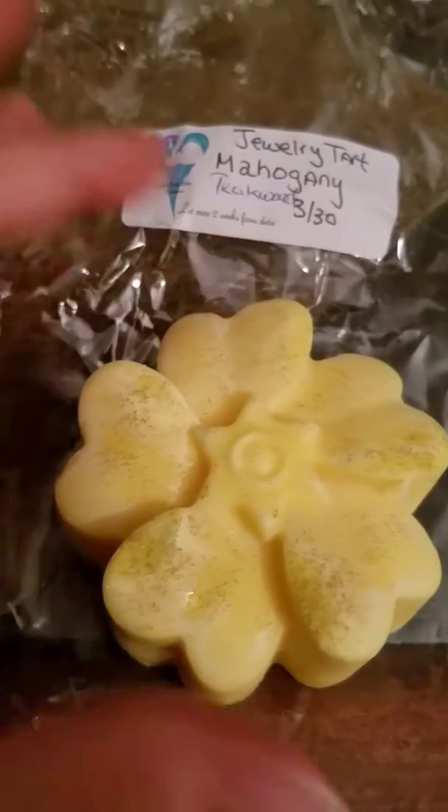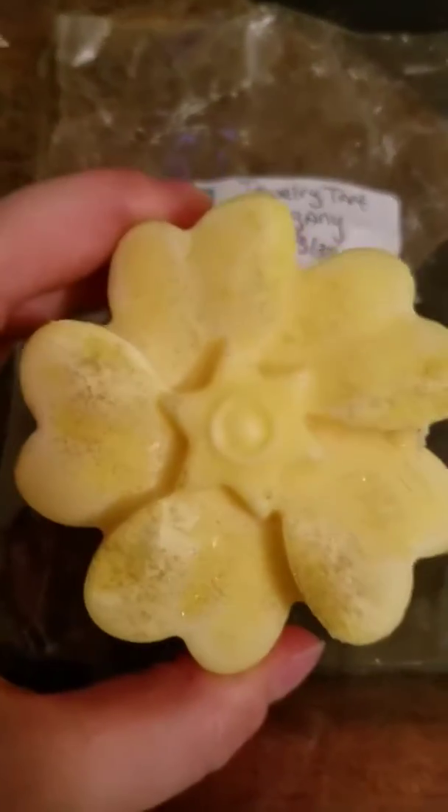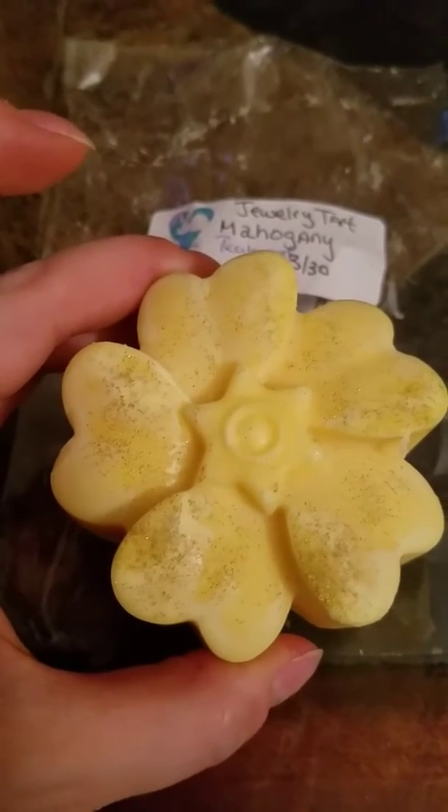It is a very nice scent. It kind of has that outdoorsy wood smell with the flowers. So I really like it. There's a cool breeze going through tonight — it's actually pretty nice out.